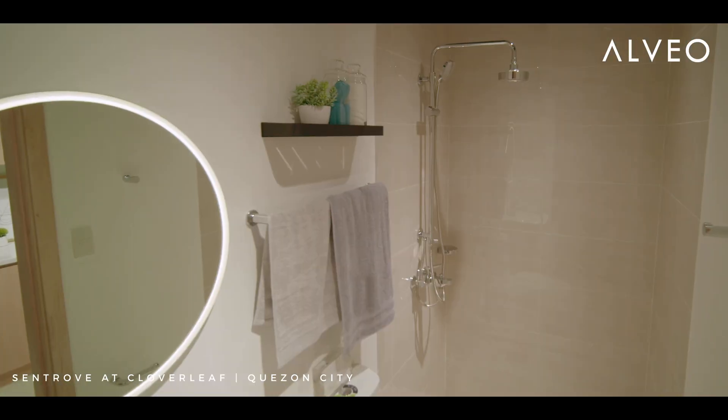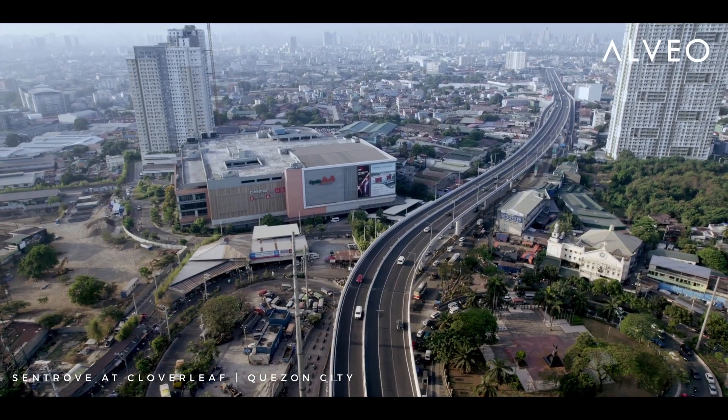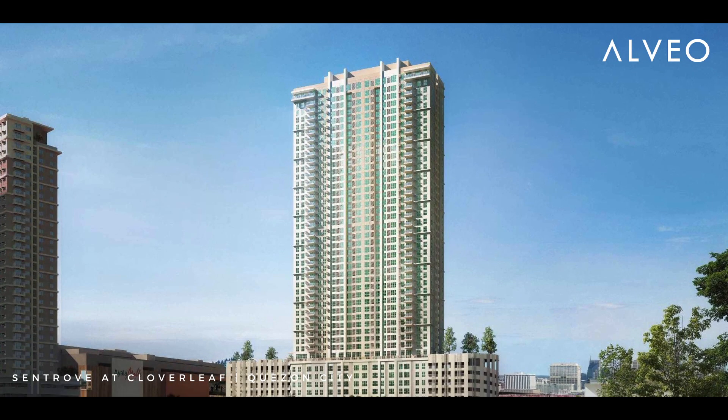We imagine the young resident of this Central Studio Model Unit coming home to a place where she can rest, even work, and play with her friends.